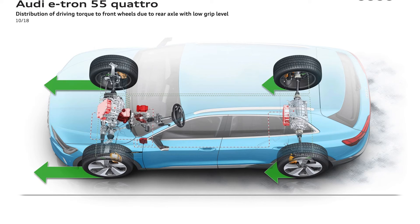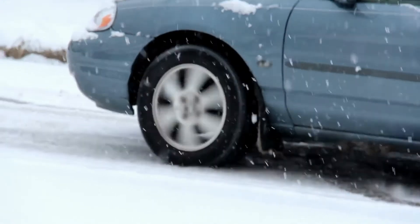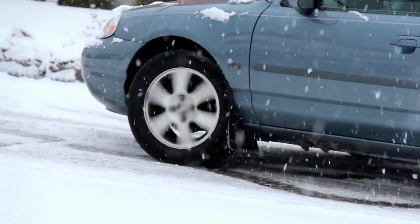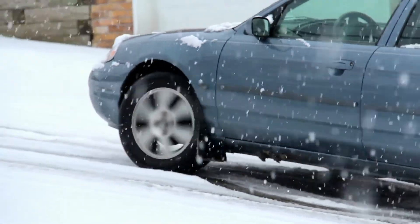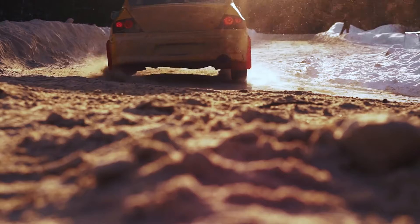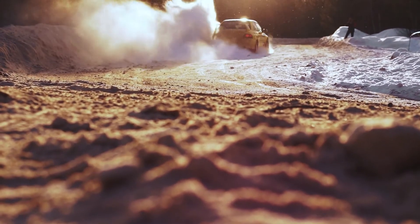Subaru and Audi are two of the notable auto manufacturers that offer a standard all-wheel drive system for their vehicles. The Audi has a 4x4 quattro system, while Subaru offers a symmetrical AWD system. These systems provide more safety on slippery roads and in inclement weather conditions, while also providing a better driving performance.